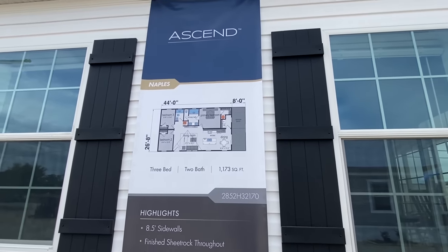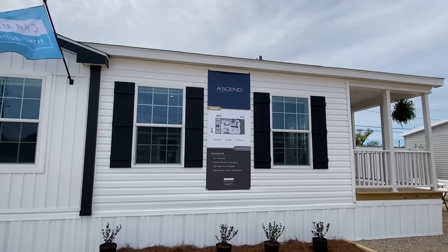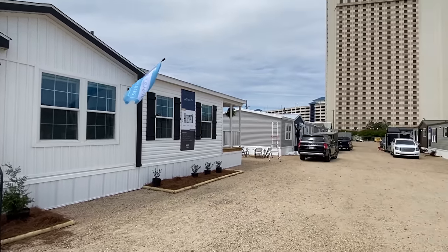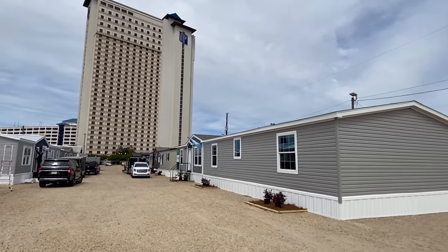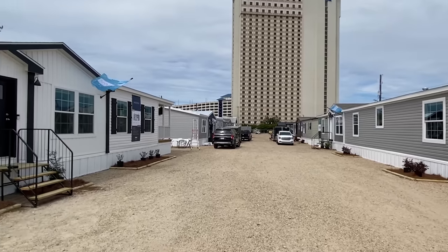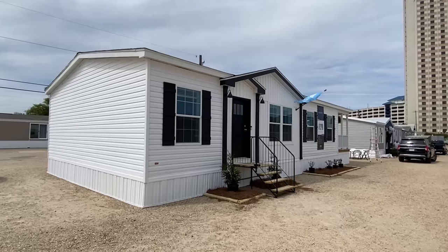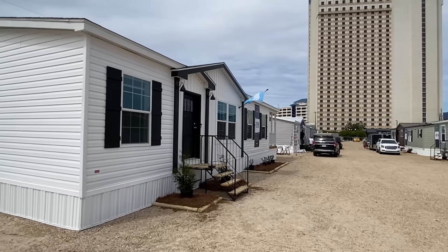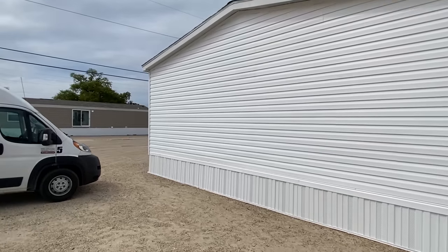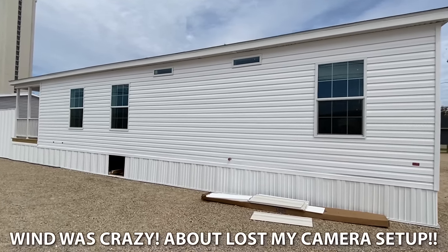If y'all remember, not too long ago I went to their plant and did some models — actually did some of the Ascend Series. Okay, I'm sorry, I should've told y'all where I'm at — this is the 2023 Biloxi Manufactured Housing Show. This is a day before the show actually gets kicked off, so some of these houses are being finished up. From what I can see, this is like a dream, like the perfect perfect setup.